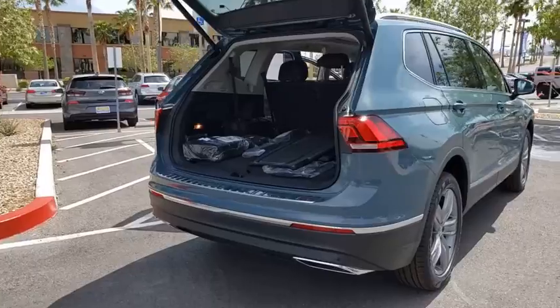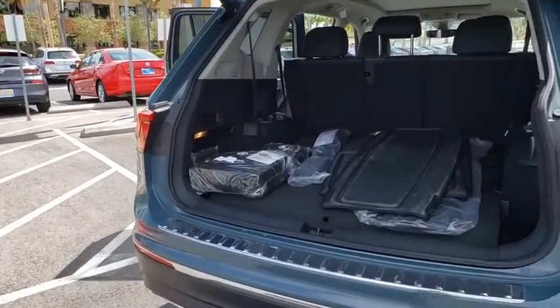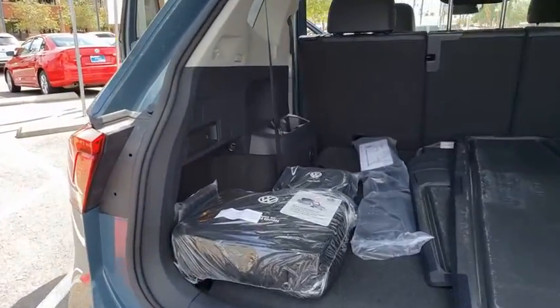Electronic stability control, compass, brake assist, tachometer, panic alarm, power moonroof.